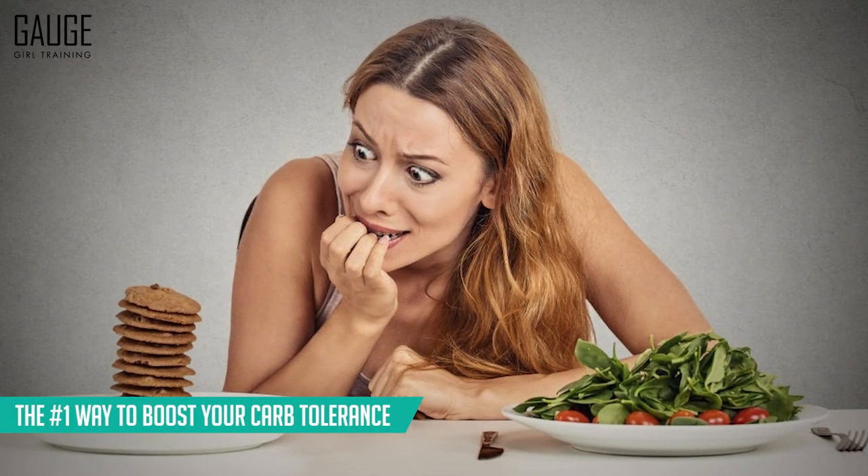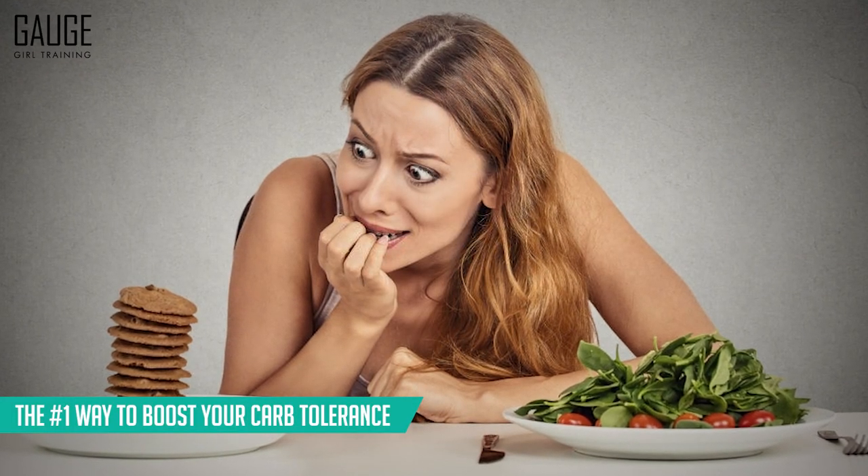Hey, what's up YouTube? Welcome back to the channel. It's Christine with Gage Girl Training, an online meal planning and coaching service. I'm a food scientist and chemical engineer, and in today's video, we are going to discuss the number one thing you need to do to boost your carb tolerance.